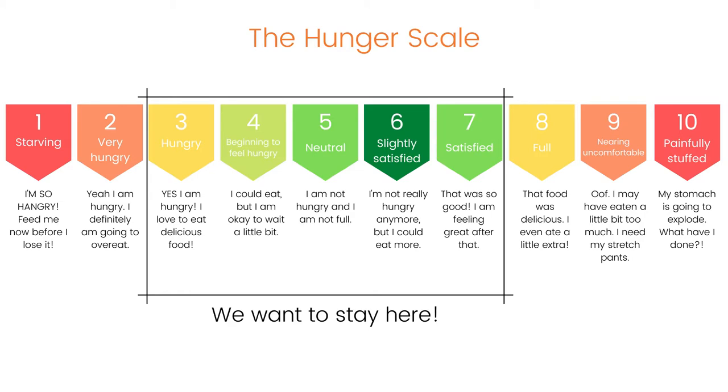Ideally, we want to stay between a 3 and a 7. In terms of how hungry we want to allow ourselves to be, we want to get to a 3, where it's like, yeah, I'm pretty hungry, I could eat — you're just getting excited to eat some delicious food. And in terms of fullness, we actually don't want to go past a 7 if we can avoid it. I would define 7 as a point of satisfaction, not fullness. A 7 feels like, yeah, that was good, I could probably eat more, but if I did it might be uncomfortable — so I'm going to stop right here.